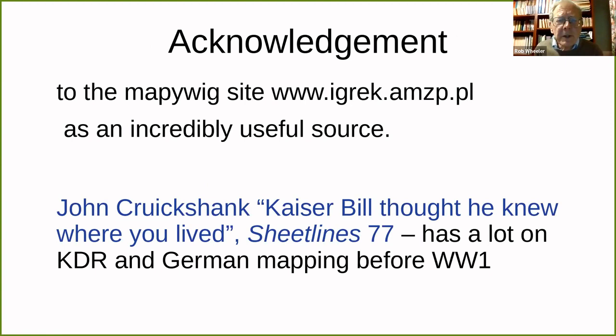A couple of statements of acknowledgement. First, a Polish site has been created which has a lot of maps of enormous numbers of series, but including KDR, including the Karte des Westlichen Russlands, etc. And I do recommend reading John Cruickshank's article in Sheetlines 77, because notwithstanding the title, there is a lot in it on KDR and German mapping before World War One. So thank you very much.